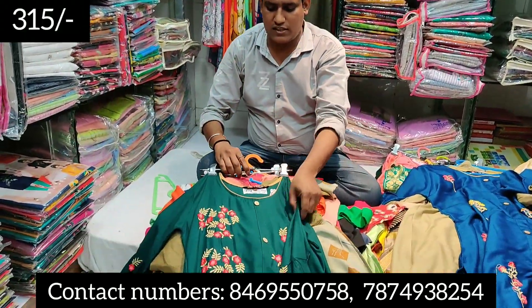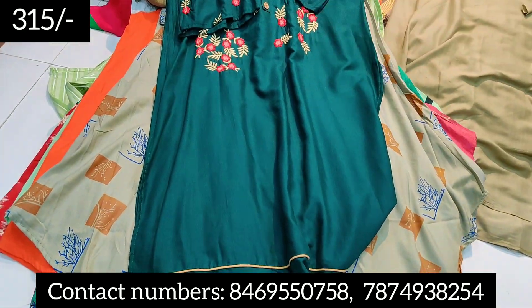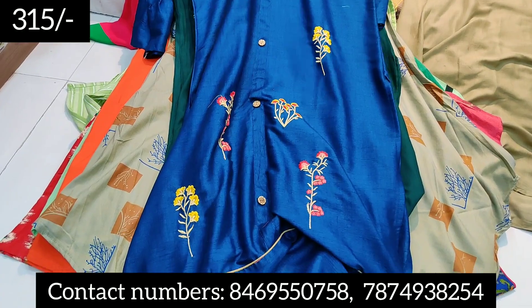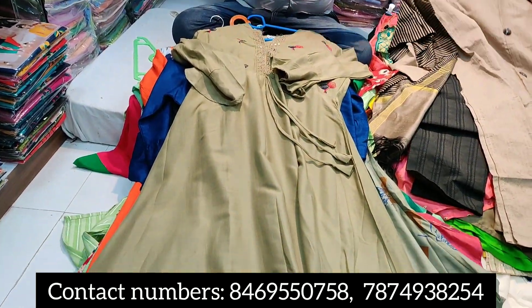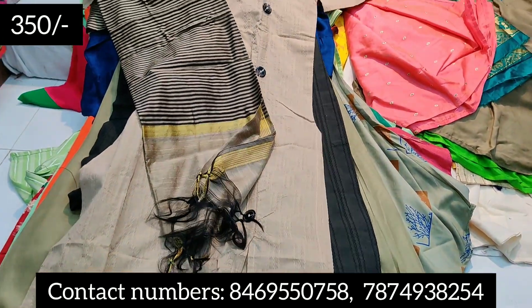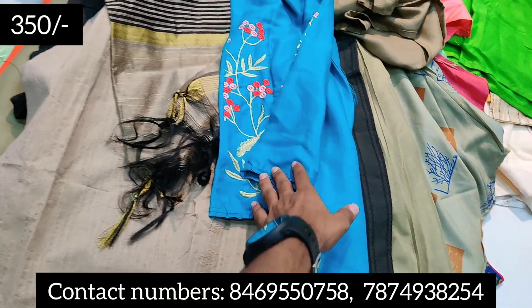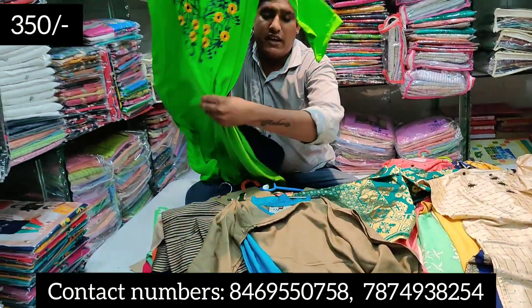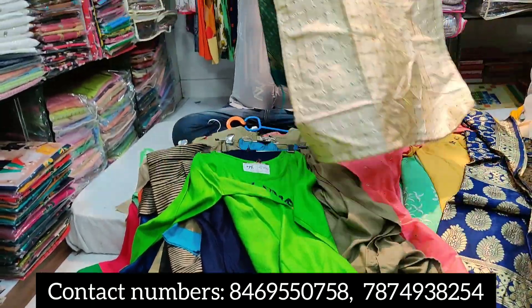I will show you the 340 rupees range. This is 345 rupees, similar to 440 rupees range — color, design, and pattern. This is 350 rupees range with kurti, plazos, and dupatta. This is chino fabric and pure cotton at 350 rupees. The plazos set is also 350 rupees with full work.